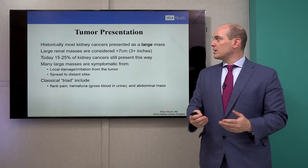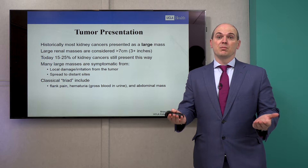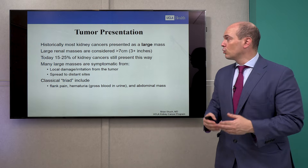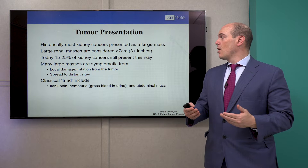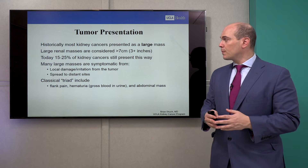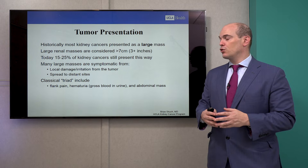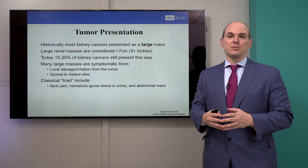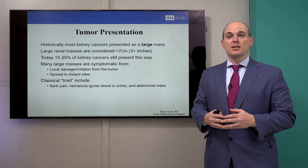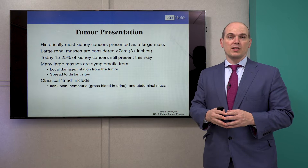Historically, most kidney cancers presented with a large mass, before we had all these fancy imaging studies finding tumors incidentally. Large renal tumors we consider are 7 centimeters or greater — really what we call 3 inches or greater. Today, unlike in prior eras, this only accounts for about 15 to 25 percent of kidney tumors. We are fortunate to find many tumors early with imaging, but we still see large kidney tumors coming to our clinic on a weekly basis.